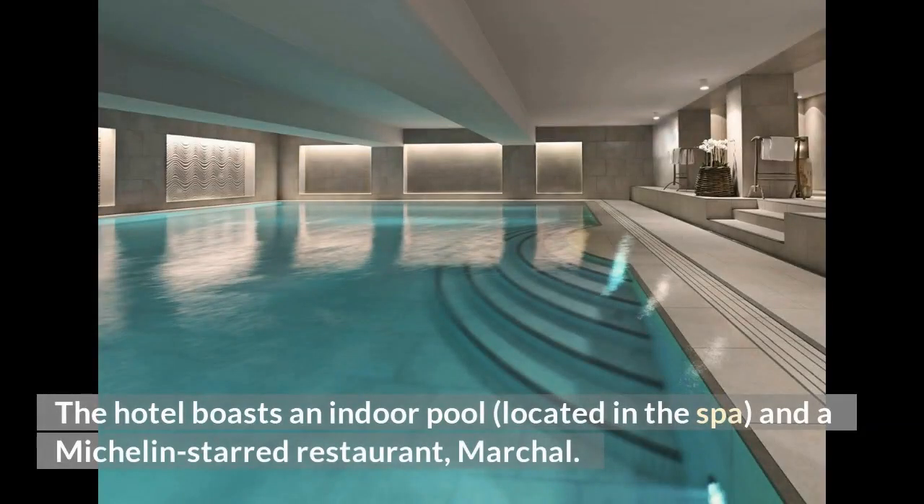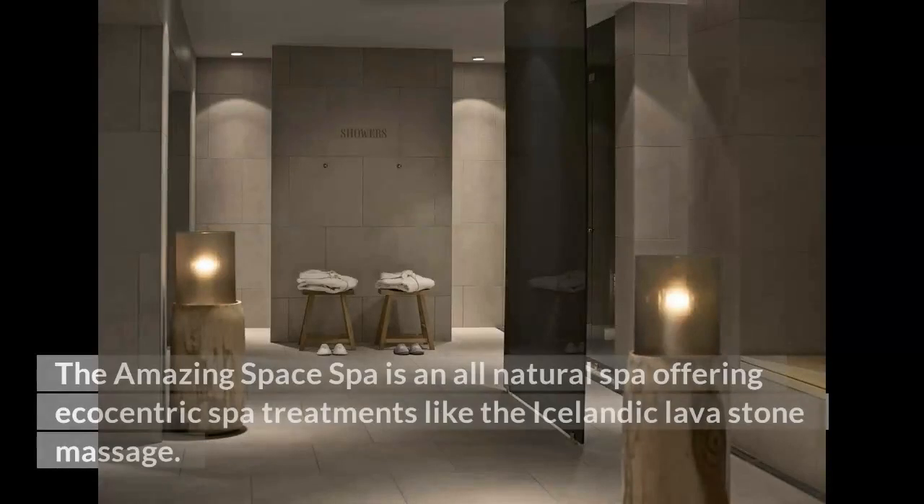The hotel boasts an indoor pool located in the spa, and a Michelin-starred restaurant, Marshall. The Amazing Space Spa is an all-natural spa offering eco-centric treatments like the Icelandic lava stone massage.